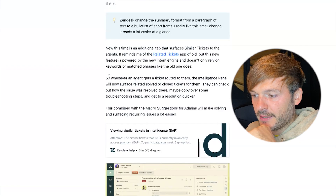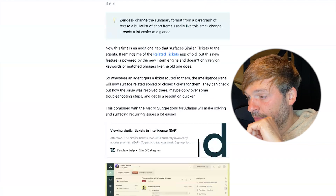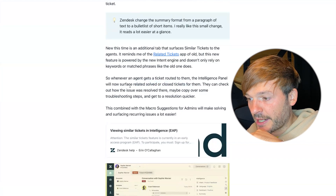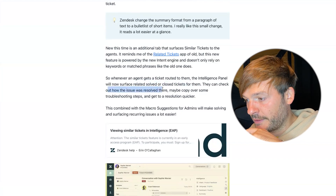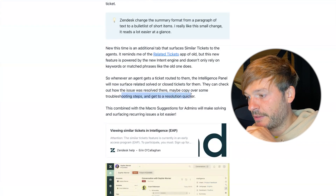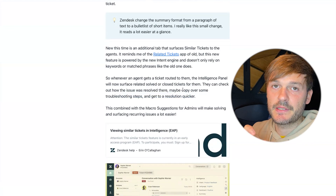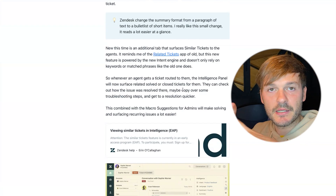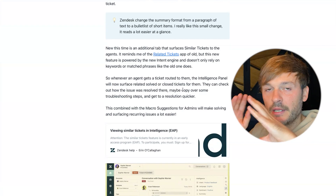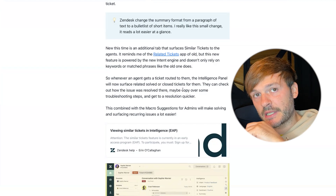Diving deeper into Similar Tickets: whenever an agent gets a ticket routed to them, the intelligence panel will now surface related solved tickets. They can check how issues were resolved in the past and maybe copy over some troubleshooting steps to get to resolution quicker. It automatically looks up related past tickets so you can see how colleagues handled it, copy information, and maybe create a macro for the AI to suggest next time.